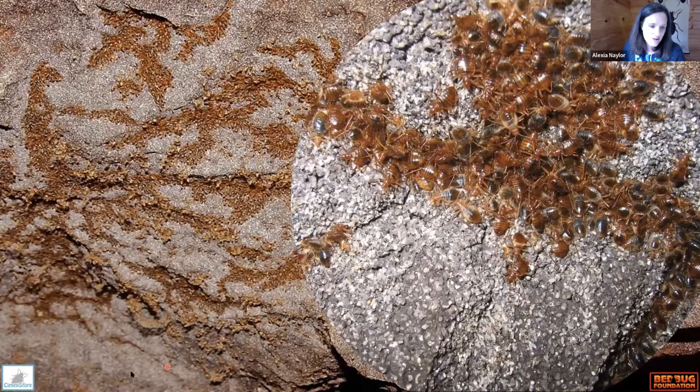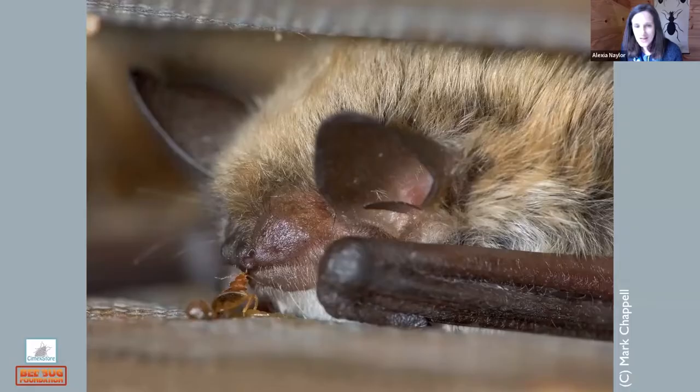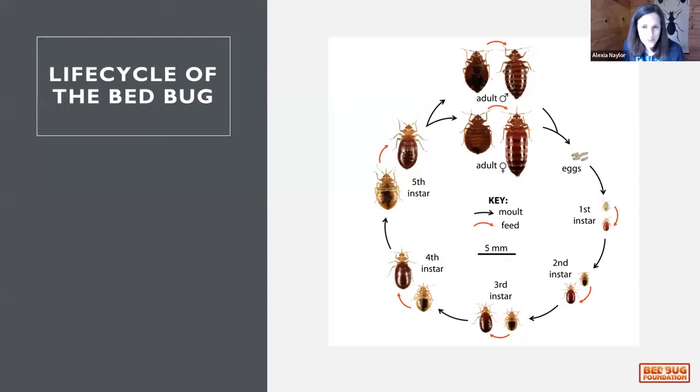It's thought that bedbugs started to become parasites of humans when people were dwelling in caves. Bat bugs — Cimex lectularius — hang around on the roofs of caves in Africa waiting for bats to return and then feed on them. Understanding the behavior of our pests — what they do, what they're looking for, their cues — is really important in understanding how to treat them, find them, and ensure our customers are pest free.